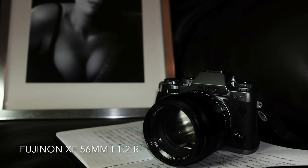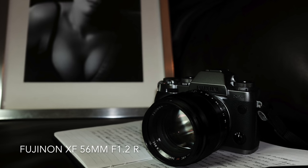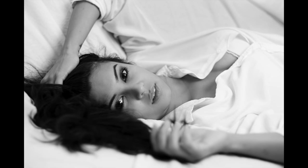The third lens in my Fuji lineup is the 56mm f/1.2 — pure magic. I love what this lens gives me. It lets me get in close with the person I'm working with and have great connection, whether it's beauty or portraiture. This is the lens that every time I shoot with it, it just makes me smile. This is the non-APD version, and I love it.